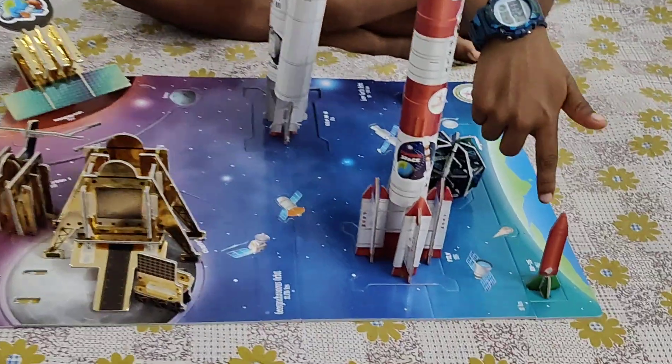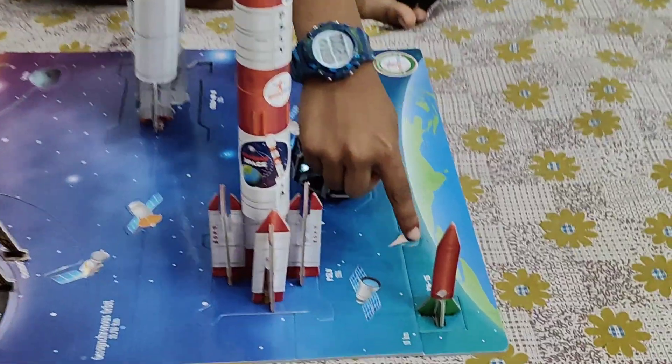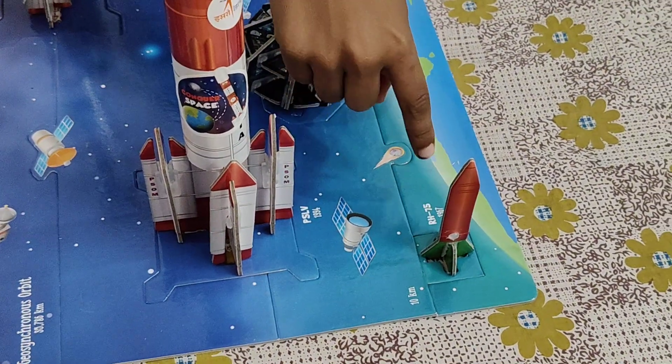It is about the project of space. This is the small rocket named RH-75. It landed on 1967.